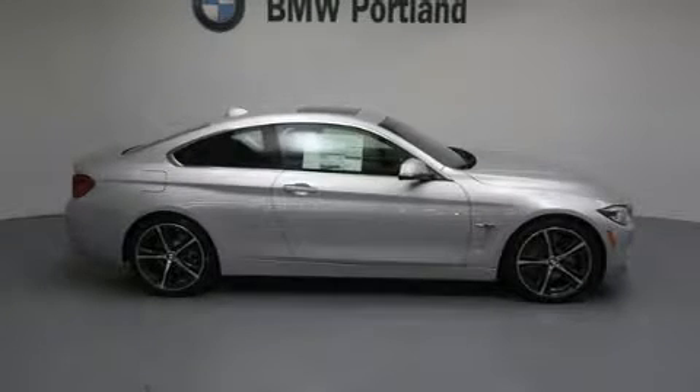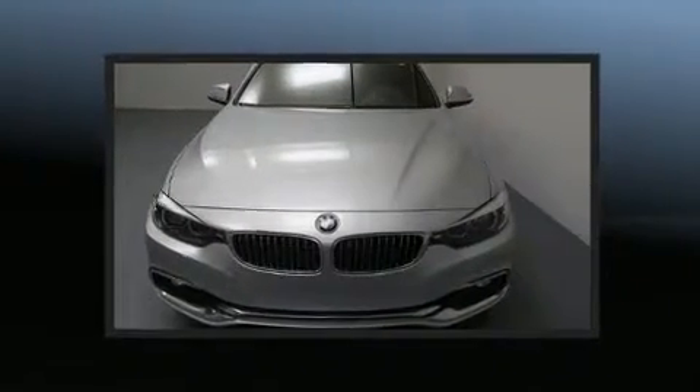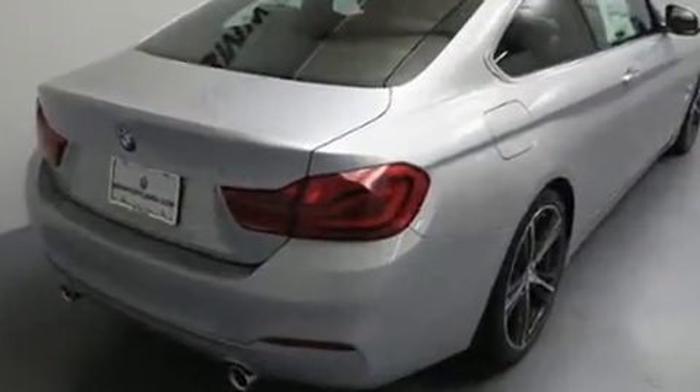Sensibility and practicality define the 2018 BMW 440i. This two-door, four-passenger coupe leads among competitors in its segment. BMW made sure to keep road handling and sportiness at the top of its priority list.